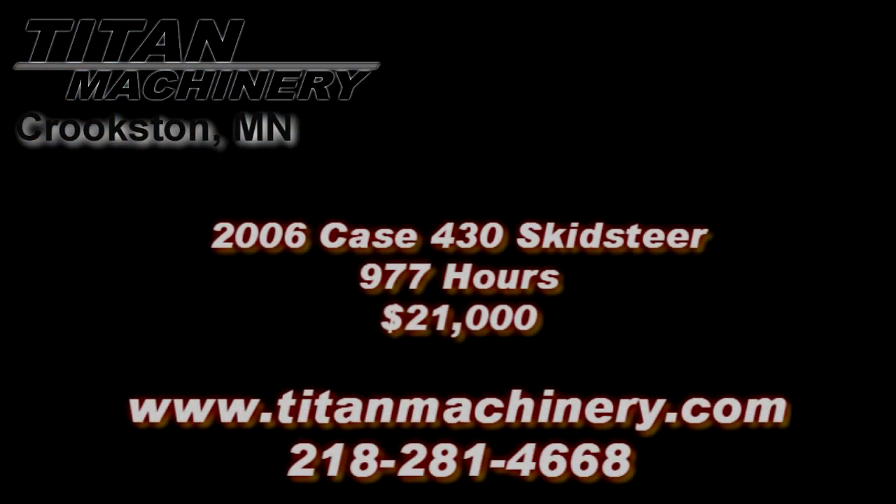If you are interested in this piece of equipment or any other piece of equipment, contact our sales department at 218-281-4668, or visit us online at titanmachinery.com.